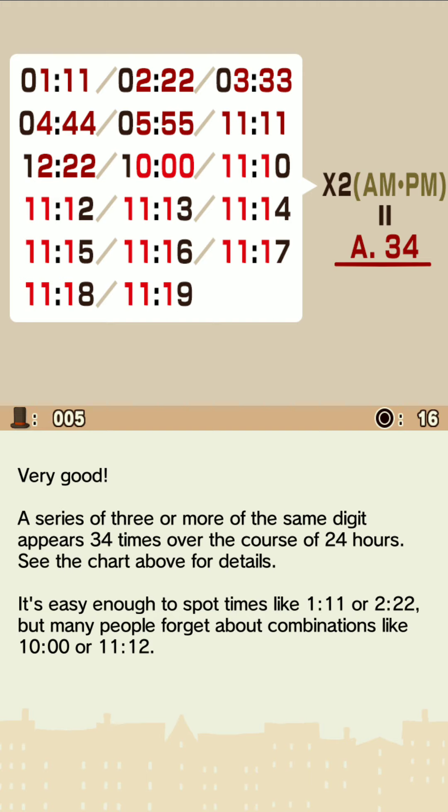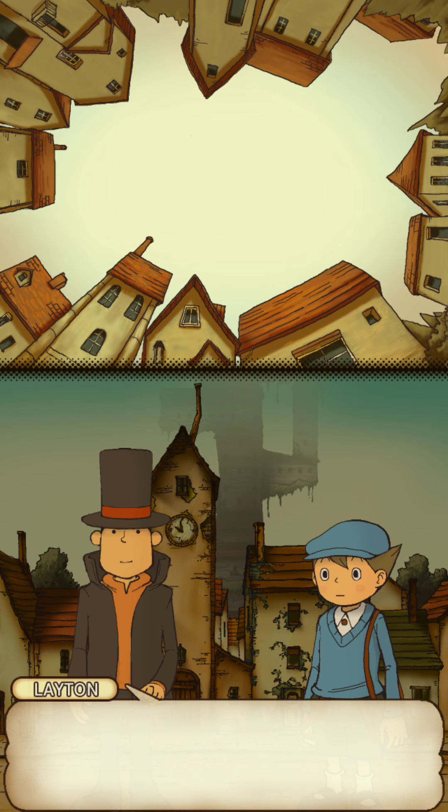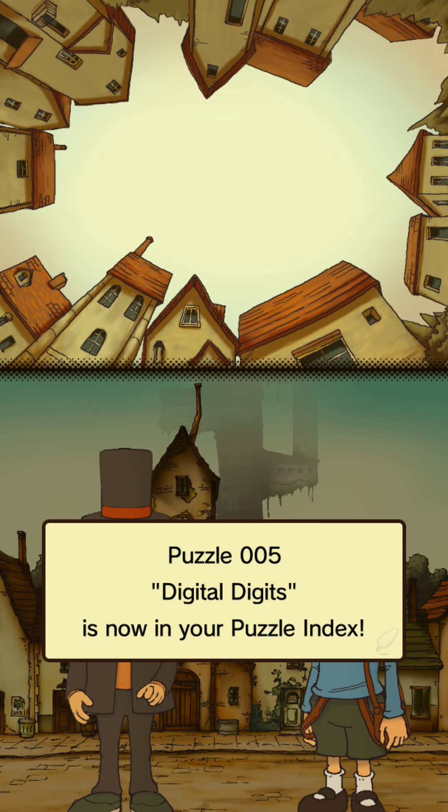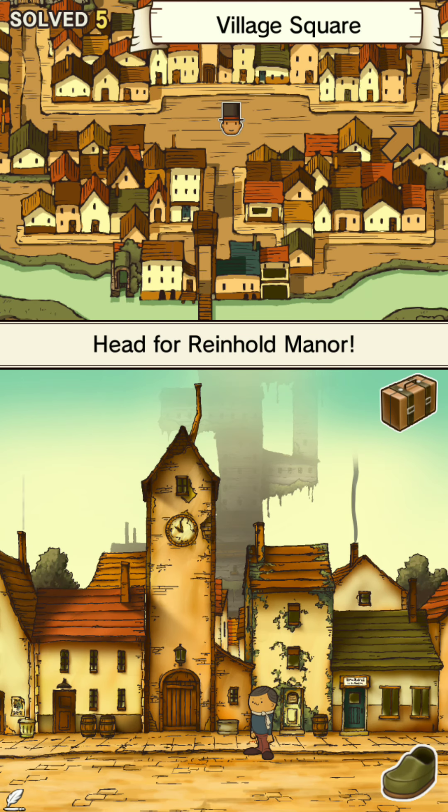A series of three or more of the same digit appears 34 times over the course of 24 hours. It's easy enough to spot times like 1:11 or 2:22, but many people forget about combinations like 10:00 or 11:12. Precisely — the answer I was looking for, Luke. Well done, my boy.